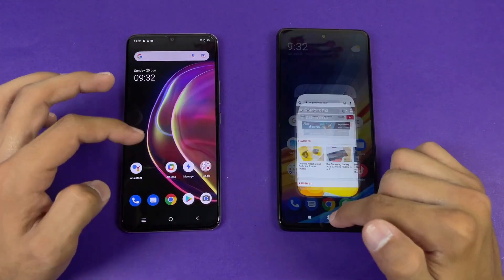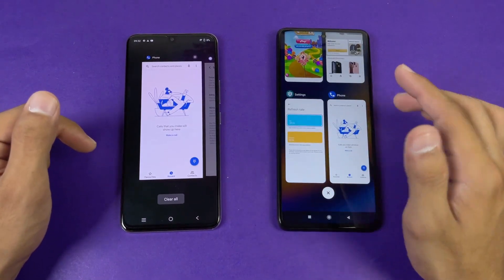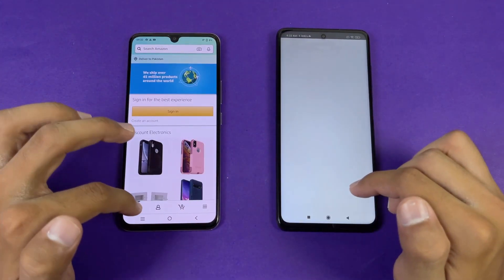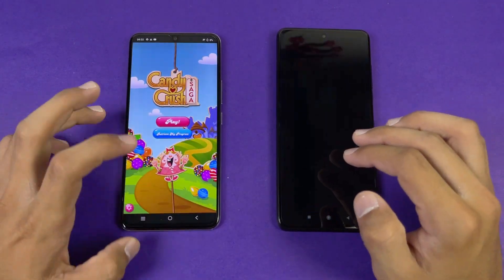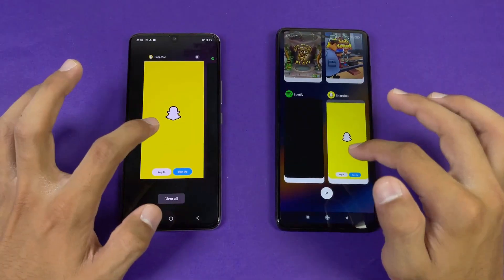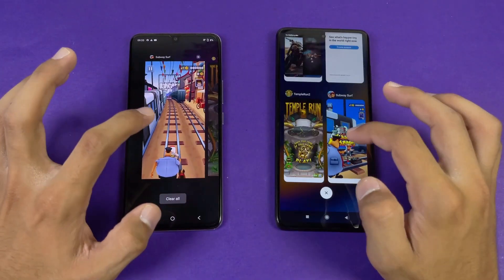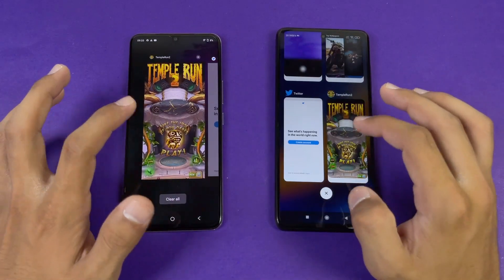Now let's see RAM management. On the Vivo V21 we have 11GB of RAM, while on the X3 Pro we have 8GB of RAM. Phone dialer — refresh. Settings — no refresh. Amazon shopping — refresh, I think on the X3 Pro. Candy Crush Saga — refresh. Instagram — refresh. Pinout — refresh. Snapchat — same result. Spotify — refresh. Subway Surfers — refresh on both phones. That's very interesting.